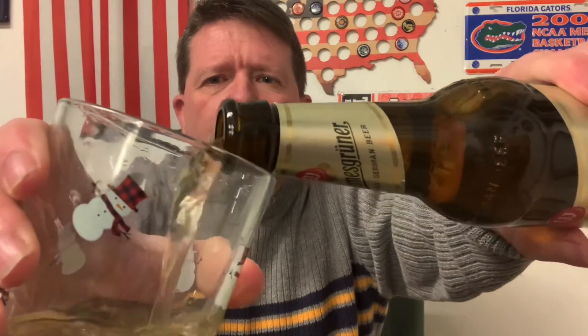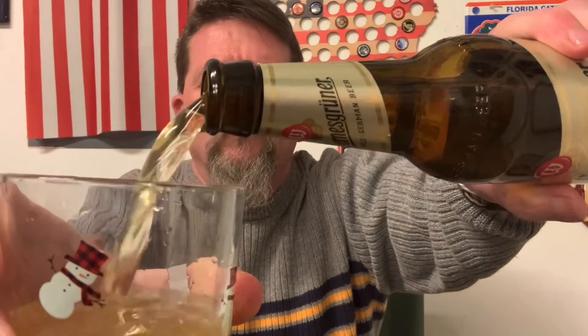I know we've done quite a few different styles, so let's see. Very clear like a Pils, very light like a Pils, and a nice white head. It definitely smells like a Pilsner, so let's dive in. Cheers.